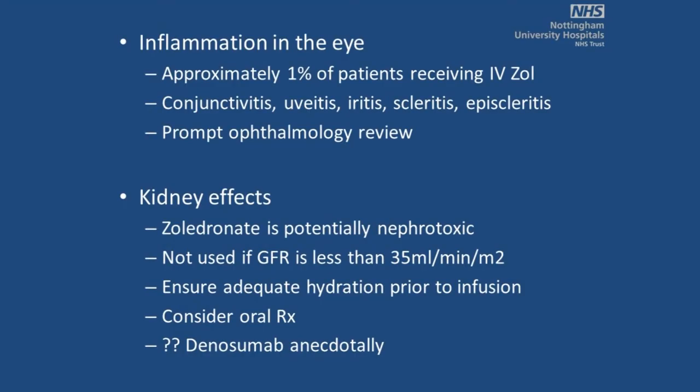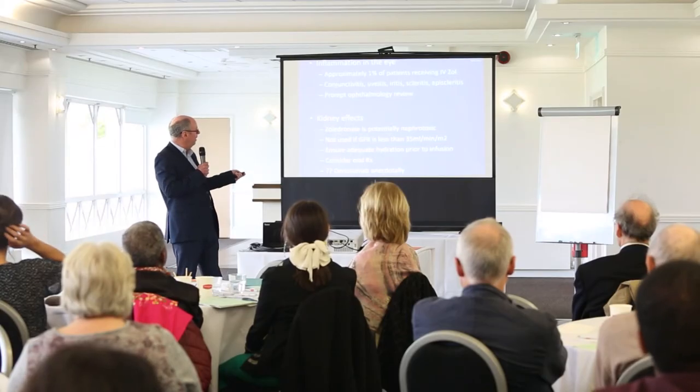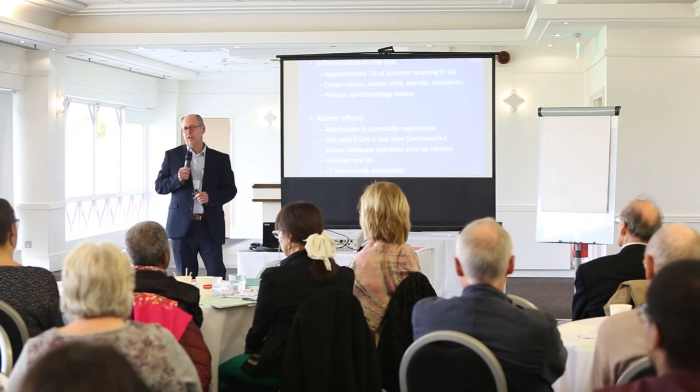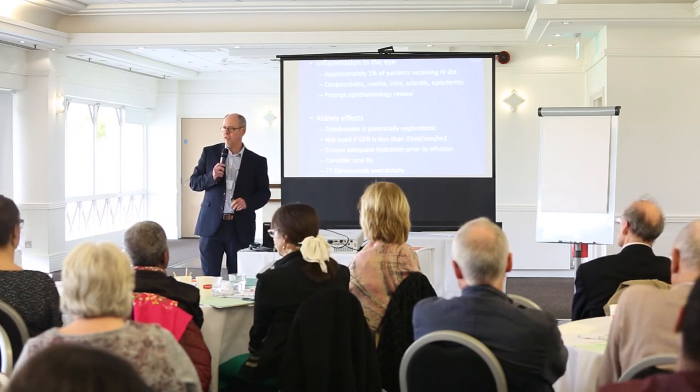We decide along with the patient what the best treatment is for each case. Other side effects bisphosphonates can cause include inflammation of the eye — fortunately rare but it does occur, and we have patients who had severe iritis requiring steroid treatment. The question then is how to treat them in future if they need further treatment. Kidney effects are also a concern — bisphosphonates can be nephrotoxic, especially with prior kidney damage, so we don't use the infusion if the glomerular filtration rate is less than 35.